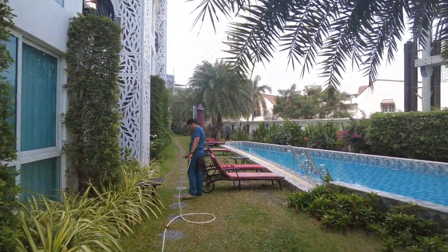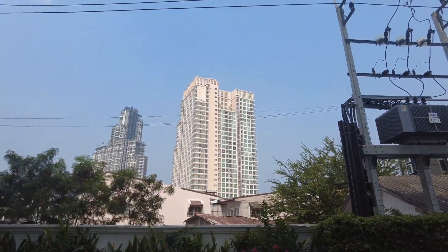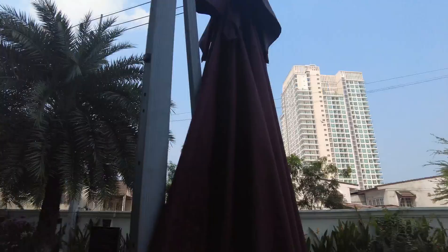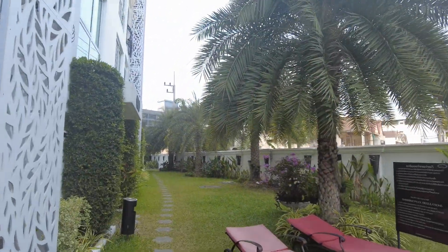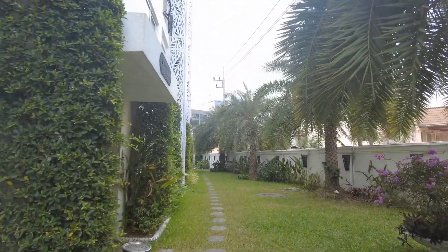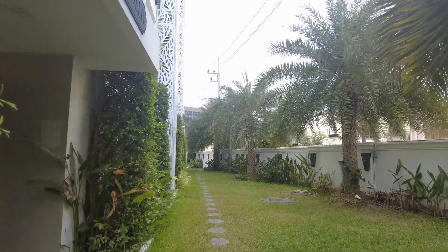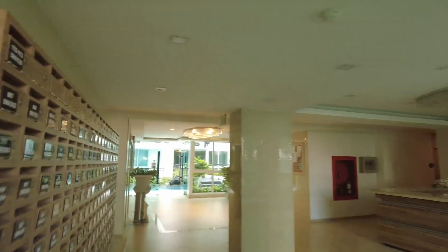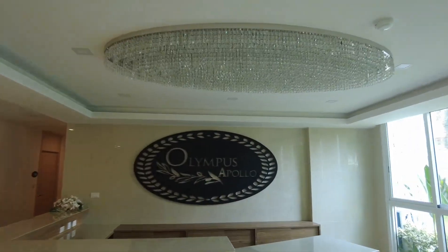I'm gonna take you guys to the rooftop. That tall building right there is the other City Garden location. I was gonna move over there but there was no way I was about to pay 22,000 baht per month to live in a so-called luxury condo. This is the Apollo building, which stands for Building A.